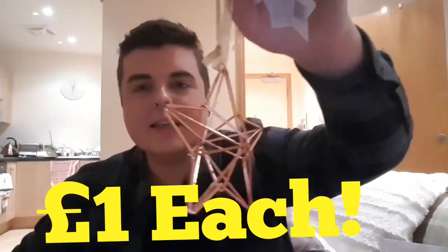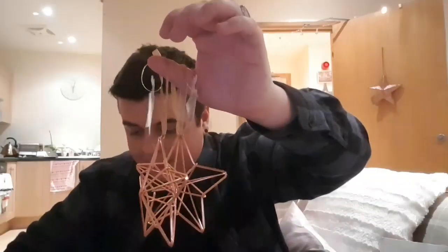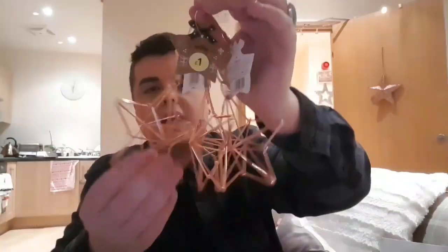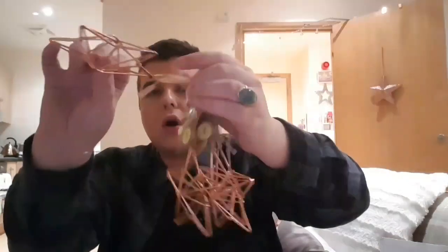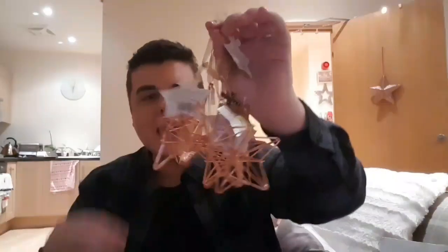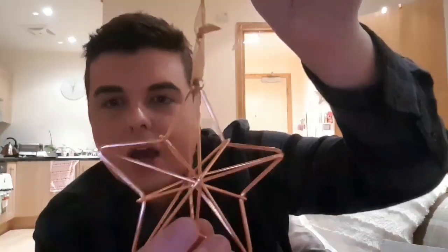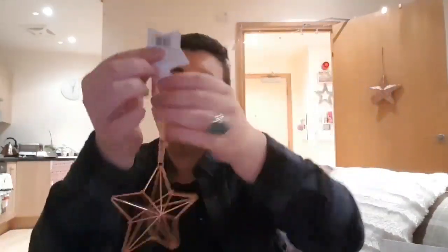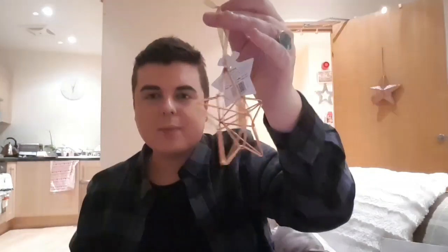Then I grabbed six of these copper stars. These are to hang on your Christmas tree and they match the joy sign. I thought I'd get six only, because if I don't find anything else to put on the tree — some copper stars, some lights and things like that — I think that will do. So I picked up six of these. They're like wired copper, really pretty, really simple. These were a pound each and they're on really nice ribbon.